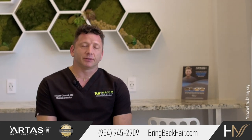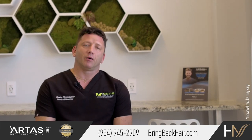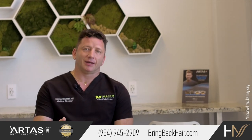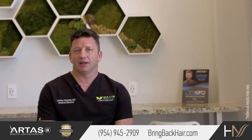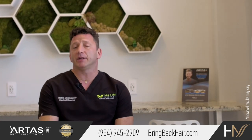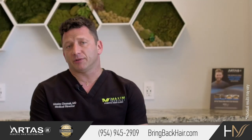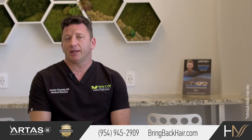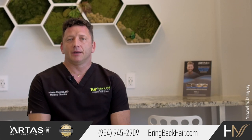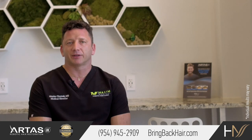For any questions regarding scalp micropigmentation, what makes us different is that we are a medical facility, not a tattooing place. Scalp micropigmentation is performed by medical staff with my direct participation, and that really makes a difference. Please contact us at 954-945-2909 or visit our website at brimbecare.com, where there's a lot of great information.